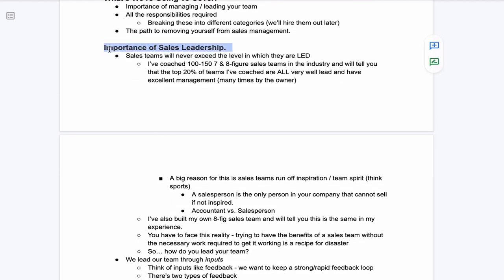First, let's talk about the importance of sales leadership. The sales team will never exceed the performance in which it's led. I've coached probably 100 to 150-plus multiple seven and eight-figure sales teams — some of the biggest names in the space. The best ones, the 20% that take up 80% of the market share, are always without exception extremely well coached, extremely well managed, and extremely well led.